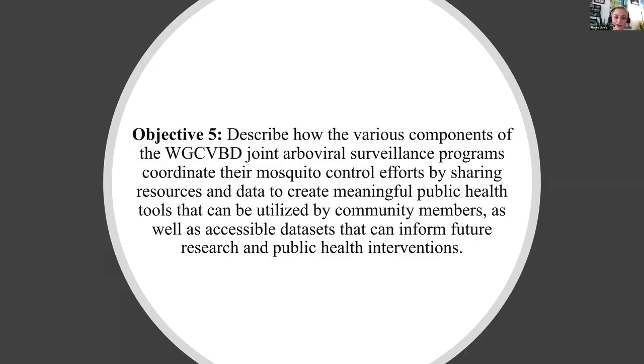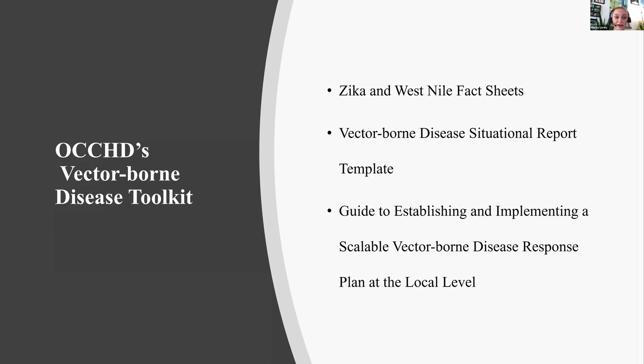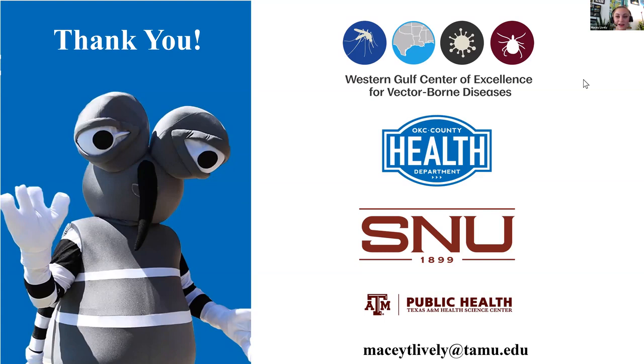One of my objectives was to better understand how resources were shared, which is at the heart of what the Western Gulf Center of Excellence for Vector-Borne Diseases does. What impressed me most was OCCHD's Vector-Borne Disease Toolkit, geared toward providing resources to other health departments and entities to better address mosquito-borne diseases in their communities — including a guide to establishing and implementing a vector-borne disease response plan at a local level from an emergency management standpoint. In conclusion, a huge thank you especially to Dr. Franza at Southern Nazarene University for hosting me during COVID, and to Trey Williams at Oklahoma City County Health Department for everything I learned. I'll definitely continue to use this knowledge moving forward.